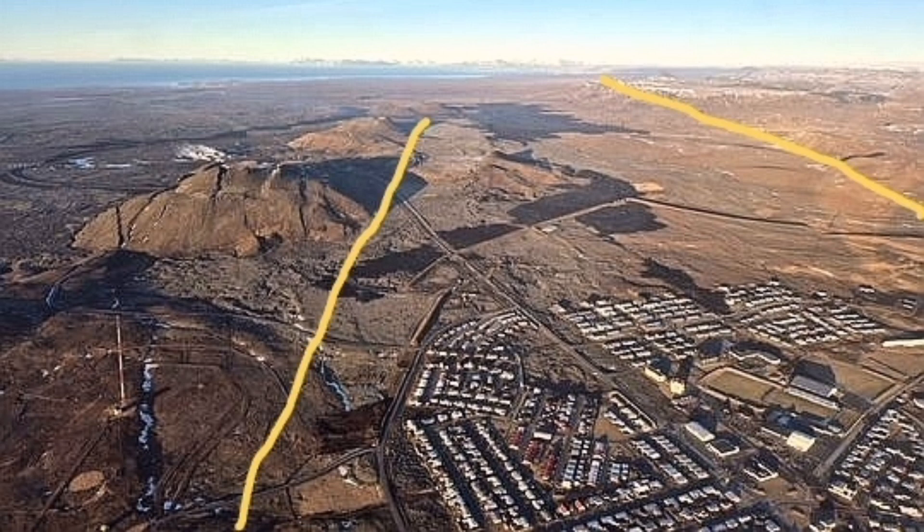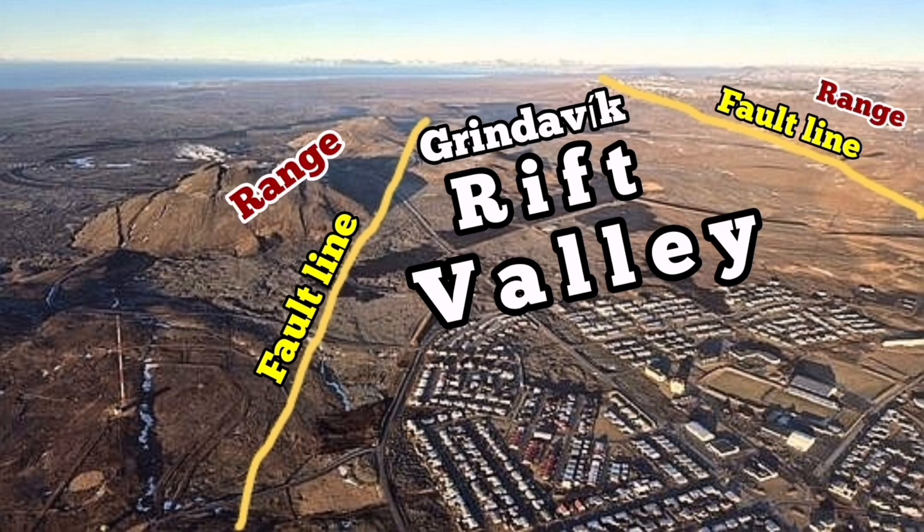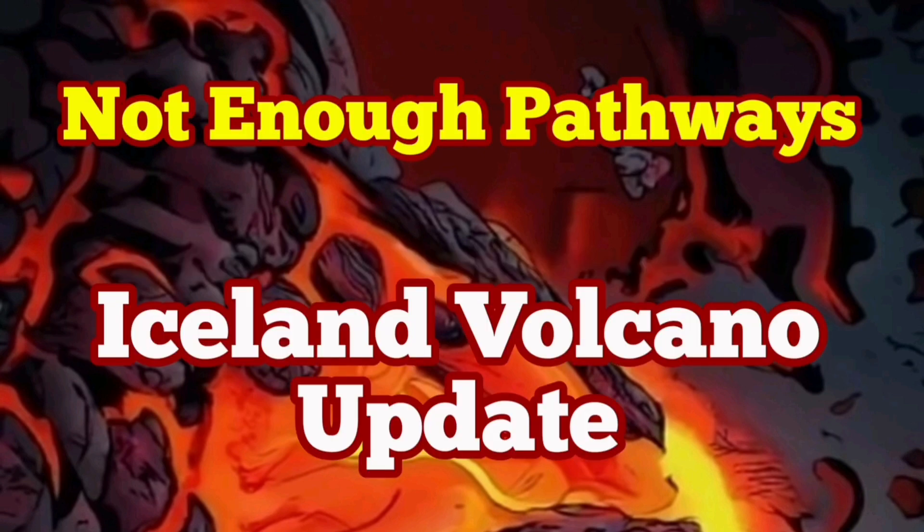There is not enough pressure. We probably need more than 15 or 20 million cubic meters just to push the magma sideways toward the Grindavík rift valley from the Svartsengi mountain range toward the east to erupt. We don't have enough pathways for the magma to move, and not enough pressure.